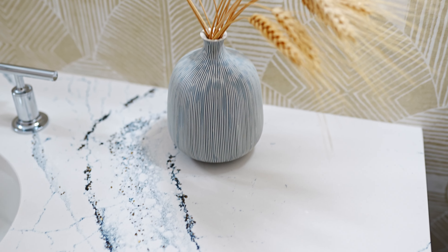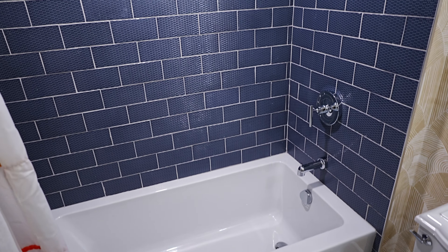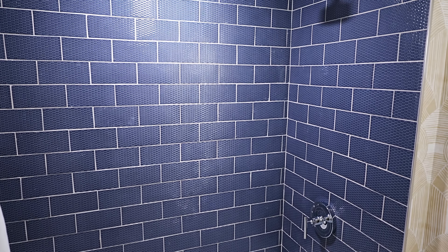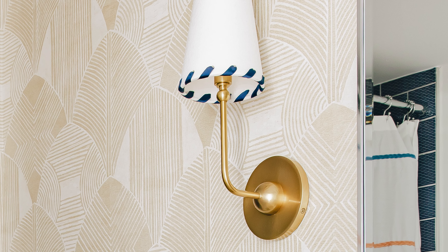Both kids have easy access to the bathroom, which was designed purposefully with playful touches like geometric wallpaper and soft white penny tile. Blue textured tile stacked horizontally adds dimension to the space, and these sconces with blue ribbon tie in the color theme.